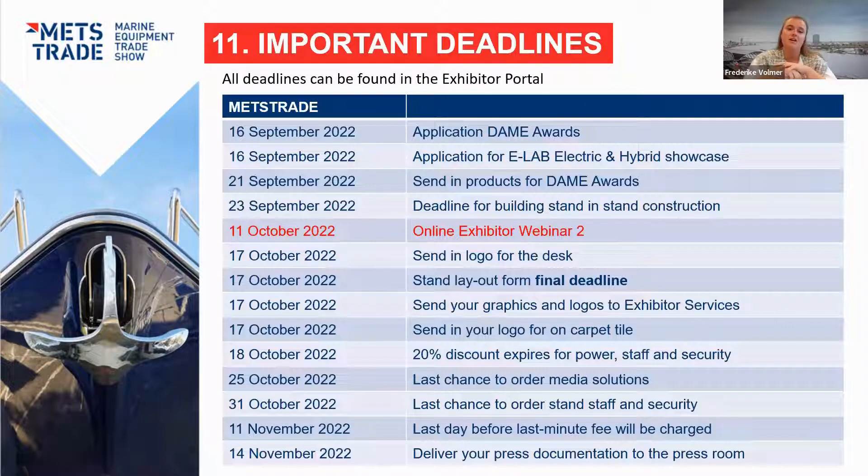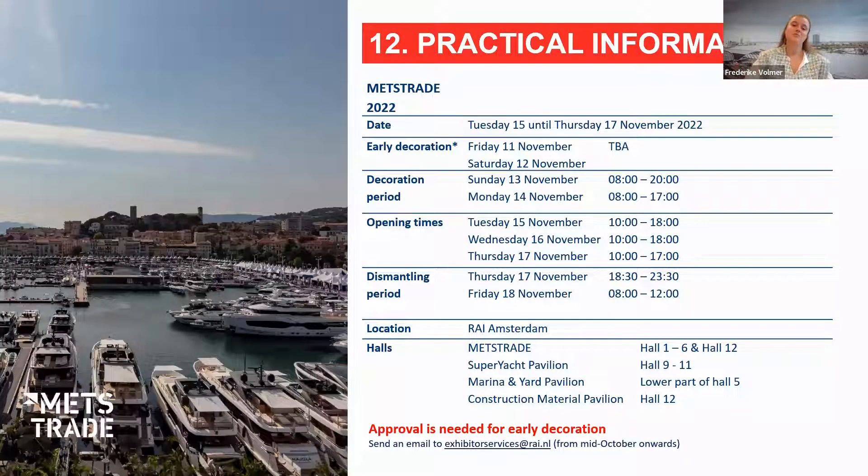I want to guide you through all important deadlines, which can also be found in the exhibitor portal. In September, there are deadlines for the DAME Awards, E-Lab, and stand construction. In October, key deadlines include the stand layout form by October 17th, along with graphics submission and discounts on power and staff by end of October. There are also deadlines for media solutions at the end of October, and two final deadlines at the beginning of November before we're ready to go.